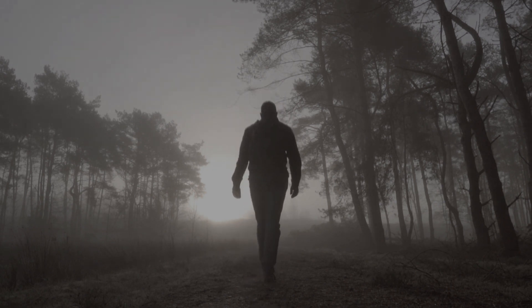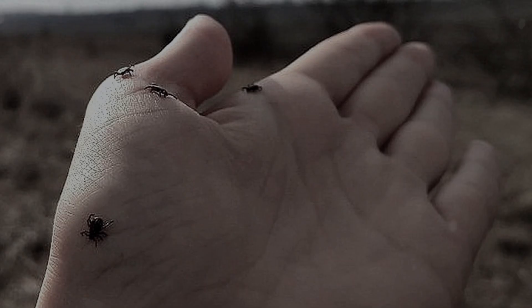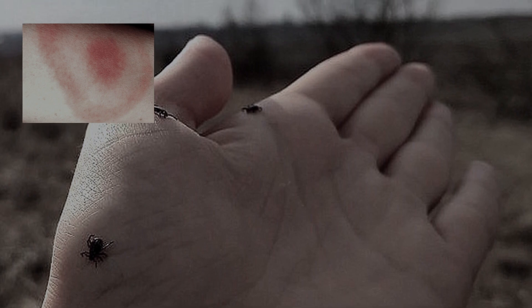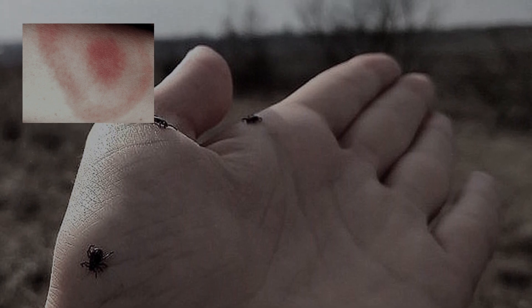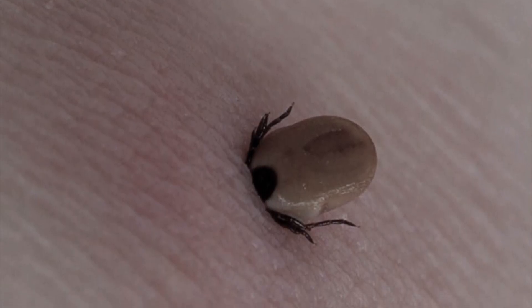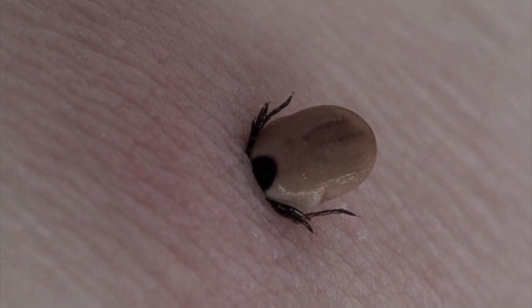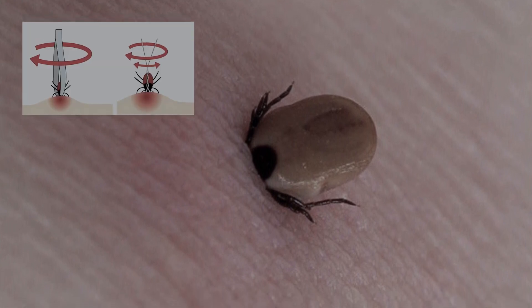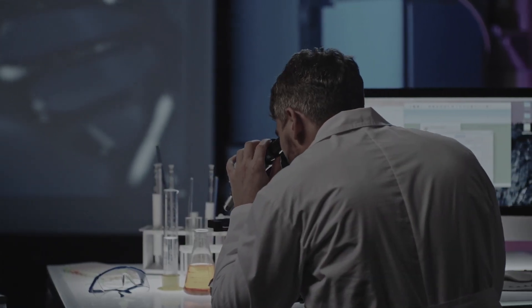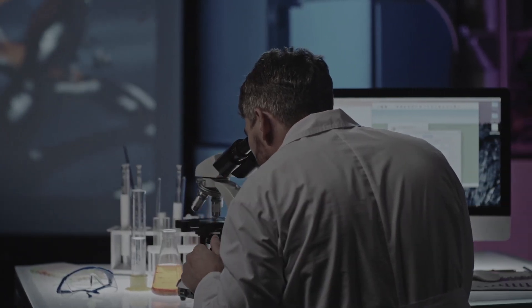A person may find a tick on their body even after a few days. A parasite bite can cause swelling and redness of the skin around the bite site, due to the body's reaction to the tick's salivary glands, which secrete substances that prevent blood clotting and cause inflammation. Remember that the tick should not be pulled out — just unscrew it, and also save it and take it to the laboratory for analysis.